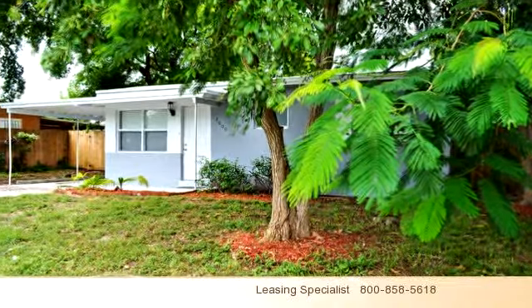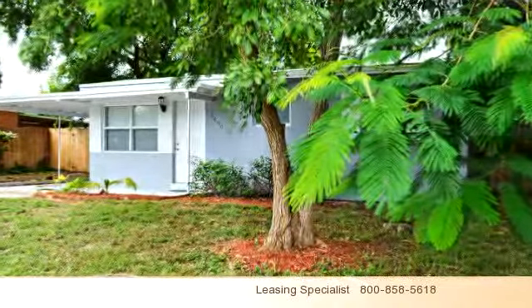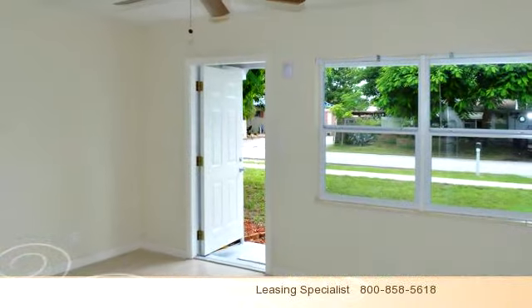Please take a moment to explore this presentation tour. This property is represented by Bay Area Office.